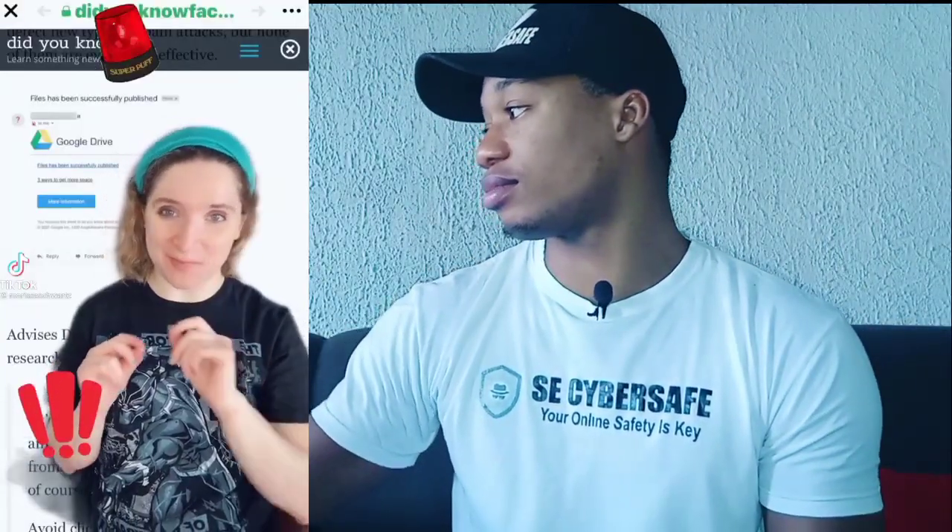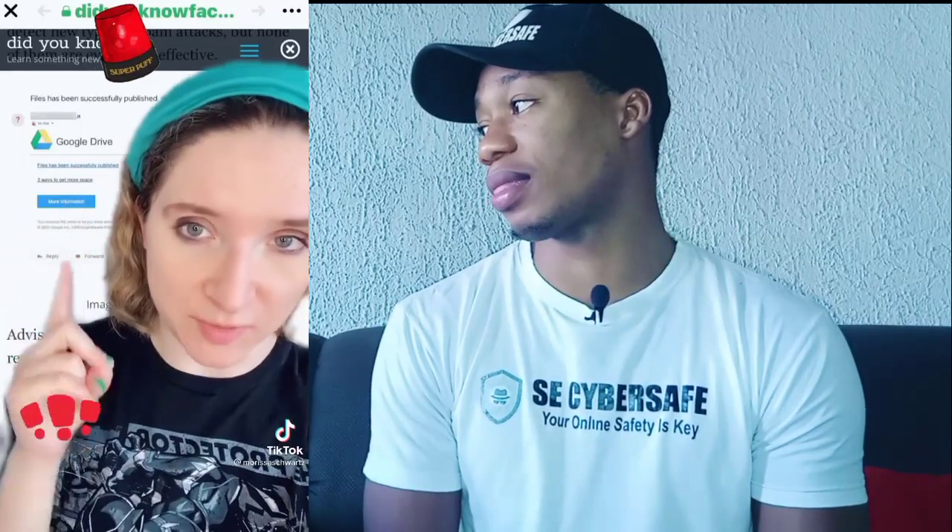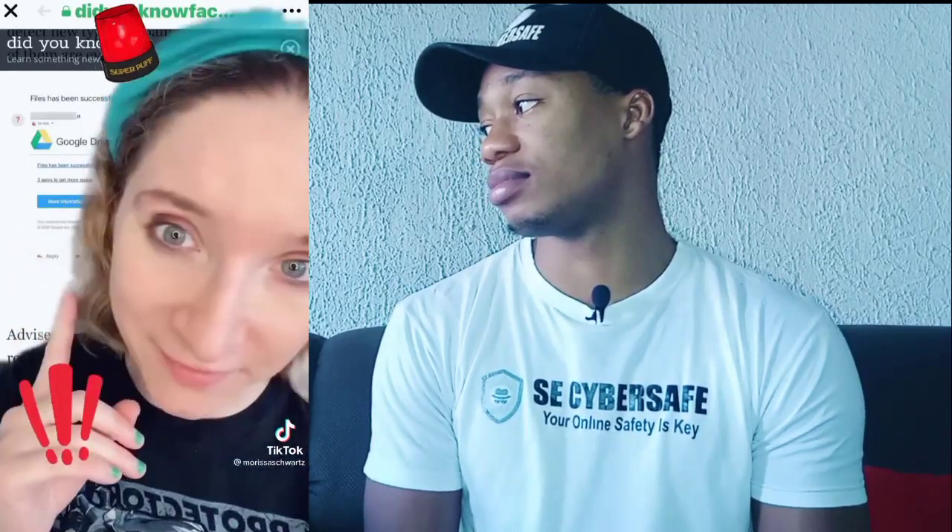This is a friendly PSA about emails that look like this. Beware. It comes from Google Drive and tells you that your files have been successfully published, then you're supposed to click a link. Do not click there — it's not safe. Warn your friends and family about this.